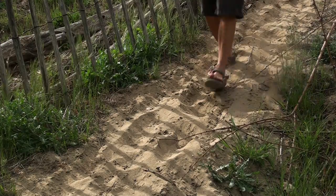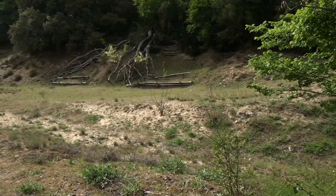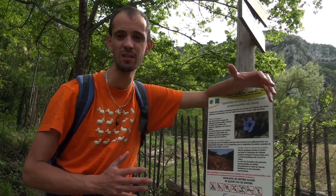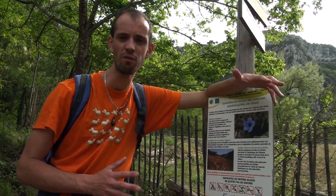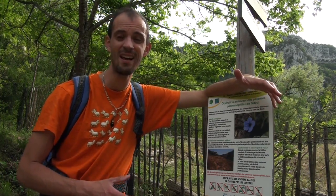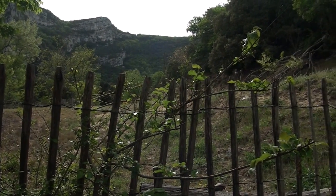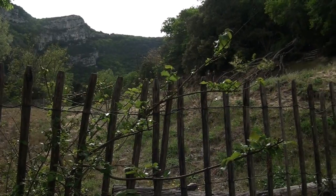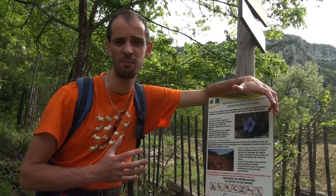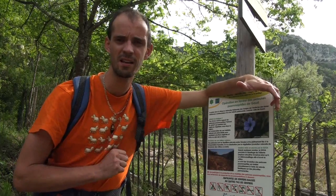Aujourd'hui, l'homme intervient toujours sur le site, mais d'une toute autre façon. Derrière cette clôture se trouvent les dunes de Gau — et oui, ce sont des dunes continentales — qui sont un espace protégé, car elles abritent des espèces végétales rares. On essaye de limiter le passage des humains et l'érosion, et on surveille la progression des espèces végétales invasives qui pourraient perturber la croissance de ces plantes rares. C'est pourquoi vous ne pourrez contempler ces dunes que derrière cette clôture.